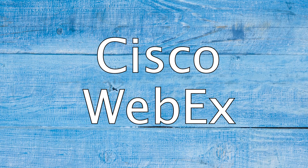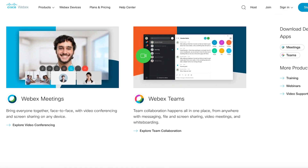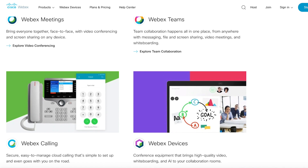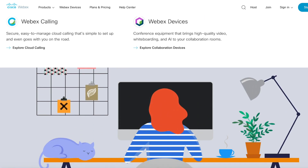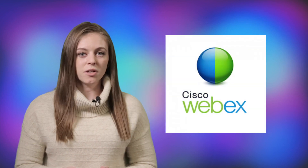Cisco WebEx's free plan gives three users access to full features, such as screen-sharing, HD video, and up to 50 participants in a meeting, with meeting durations capping at 40 minutes each. If you're looking for more than three users, there are three different monthly plans you can purchase, all offering upgrades to cloud storage and management features.